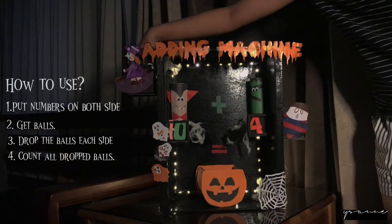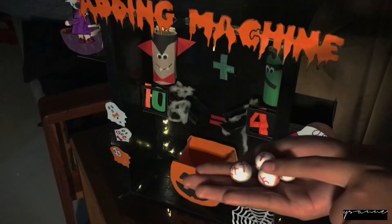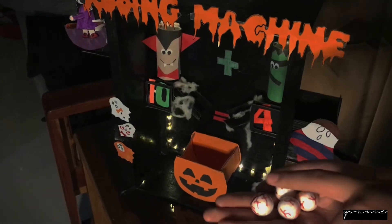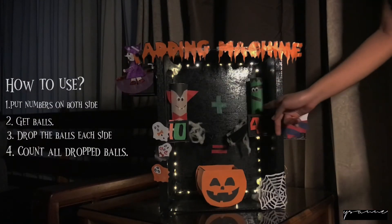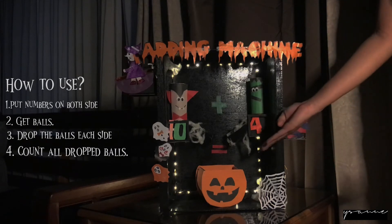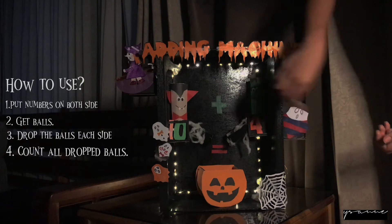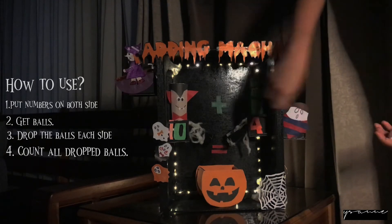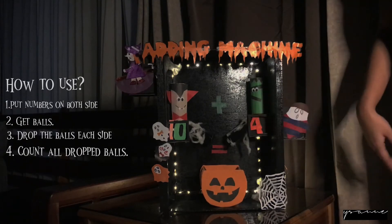Next, we're done with 10 on the left side. Now we need to get four eyeballs: 1, 2, 3, 4. And now we will put the four eyeballs on this side since number 4 is on the right side. Count with me again: 1, 2, 3, 4.